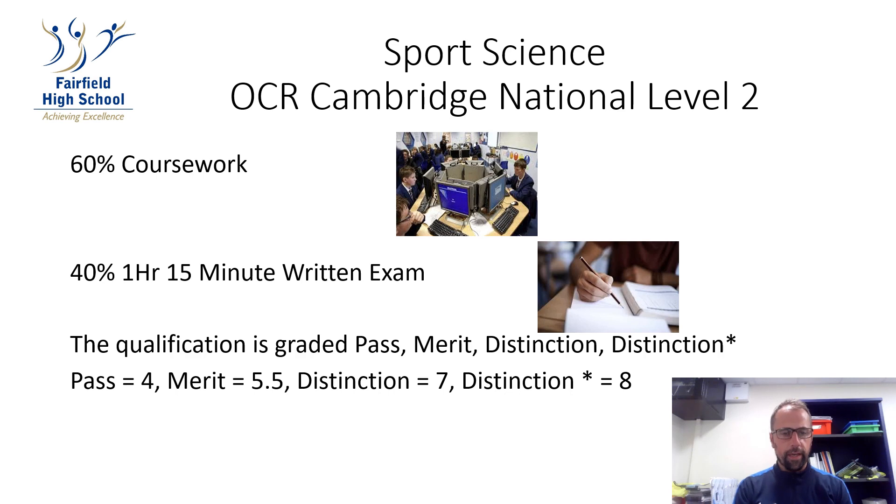The course has now changed so it's 60% coursework and 40% written exam. The qualification is graded as pass, merit, distinction, and distinction star. A pass is equivalent to GCSE level 4, a merit is 5-6, a distinction is level 7, and a distinction star is an 8.